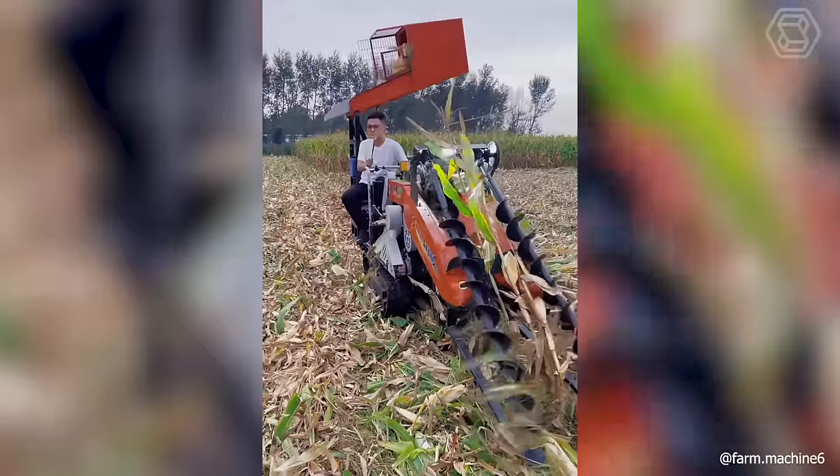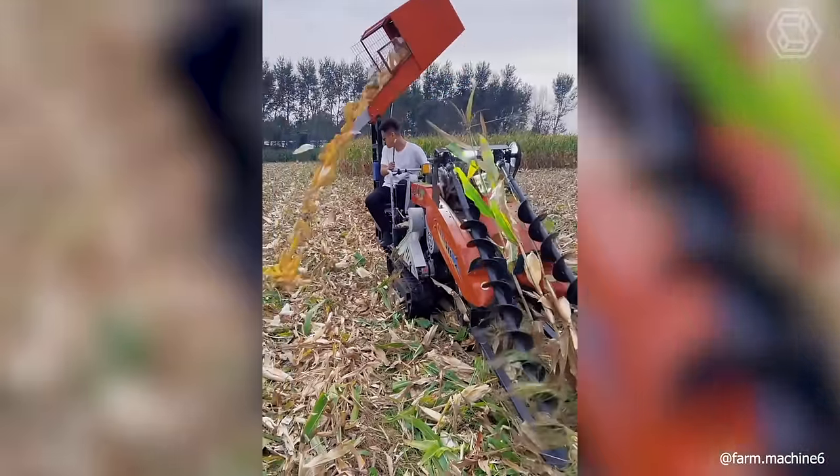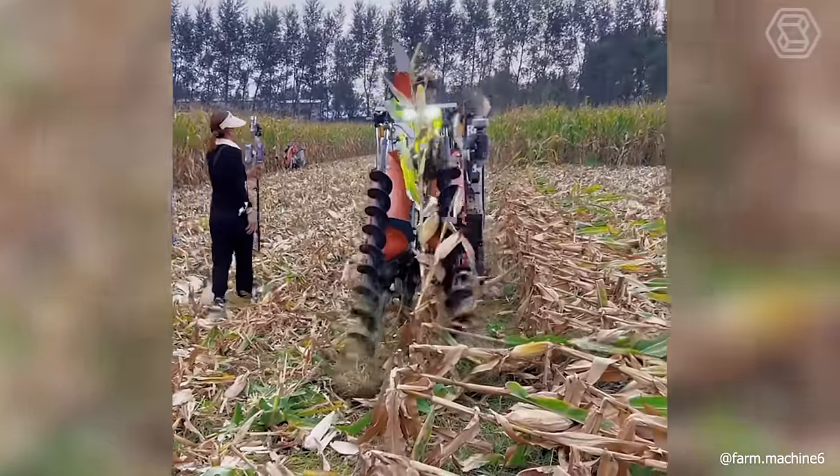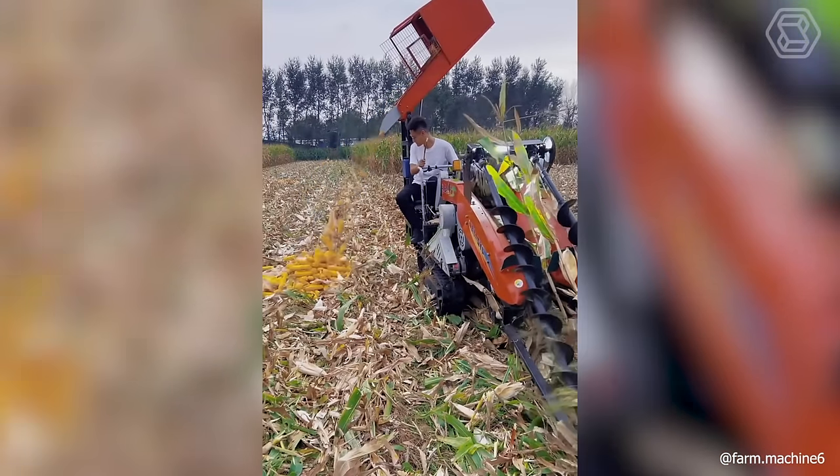The combine harvester takes up the task again. As a result, the harvested, clean, juicy corn is almost ready for consumption. If only someone would boil it.